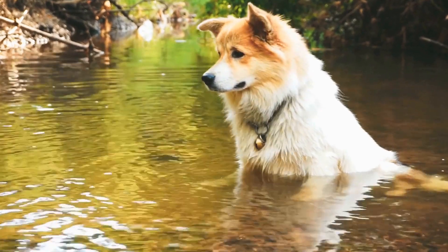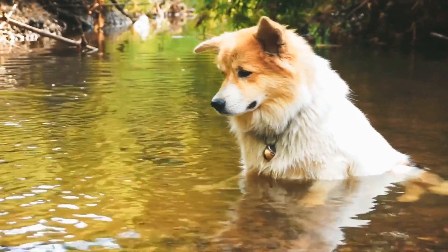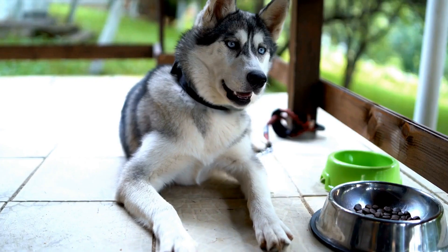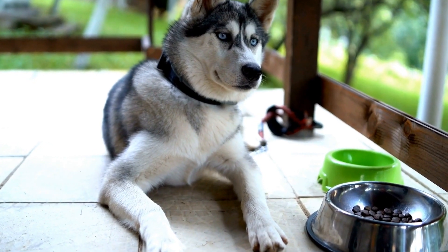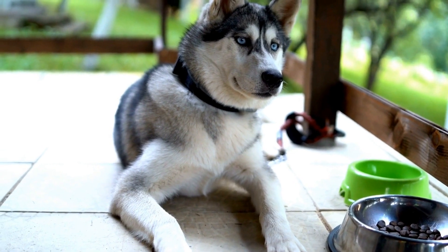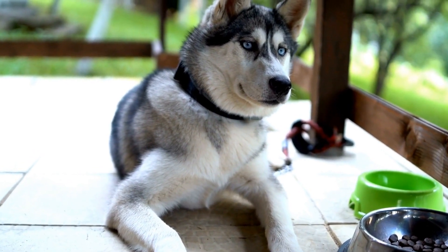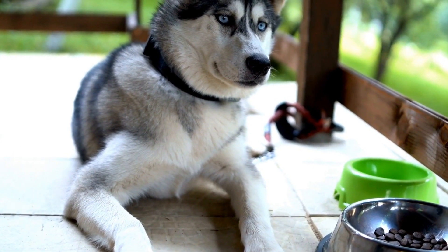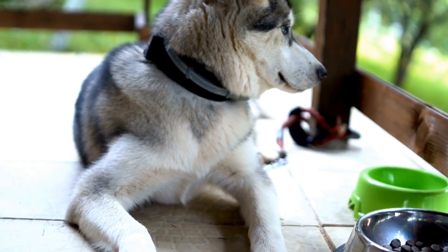If you suspect that your dog's tail may be broken at the tip or end, it is essential to seek veterinary care immediately. A veterinarian will conduct a thorough physical examination, including palpating the tail and potentially ordering diagnostic tests such as x-rays or ultrasounds to confirm the diagnosis and assess the severity of the injury.